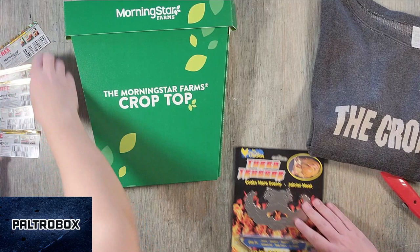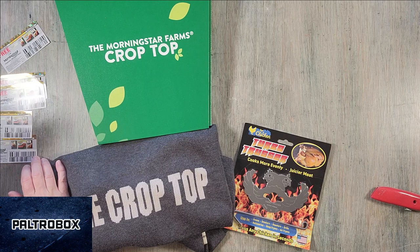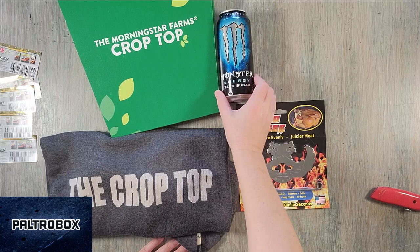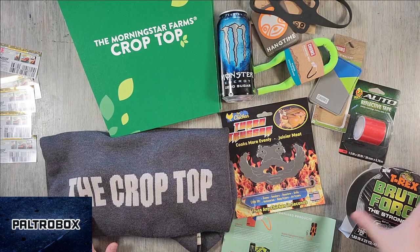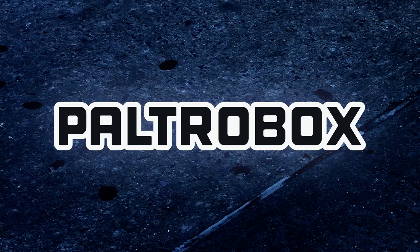Recap time! I don't think it's contradictory because presumably you could use the Turbo Trusser on a vegan chicken. Morningstar Farms makes plant-based products — vegan corn dogs, burgers, crumble, sausage, and all sorts of stuff. So we have the crop top from Morningstar Farms, Turbo Trusser, Monster Energy, the Koala cell phone stretchy harness, Chums, the wallet, the sunglass retainer, and some tape. Thanks Pitchbox Media, Morningstar, and Turbo Trusser. Thanks for watching — it's time to recycle.